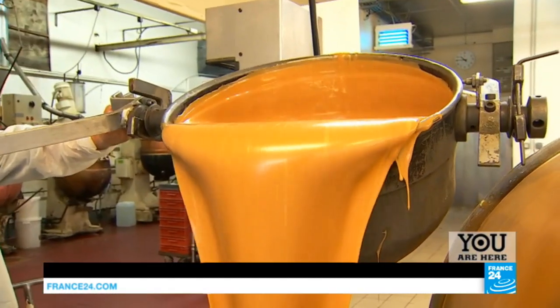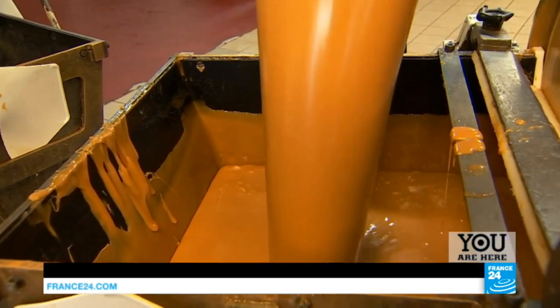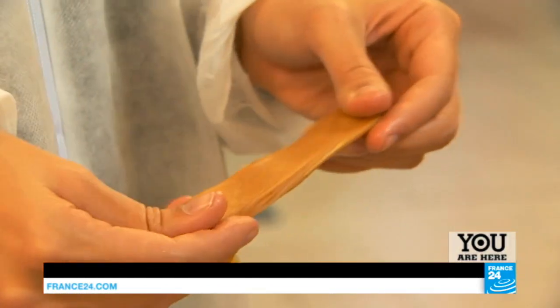Now, I'm pouring out the caramel from the pan. It's the delicious marriage of salt and sugar. I'll let you taste a little bit of our salted caramel, freshly made right here.